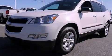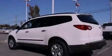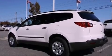This is a brand new 2012 Chevrolet Traverse, functional utility for a modern lifestyle. It features a 3.6 liter 6-cylinder engine and a 6-speed automatic transmission.